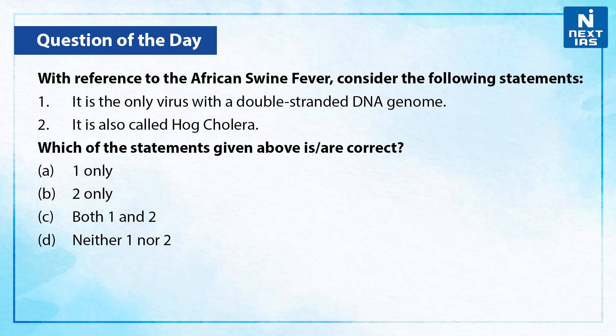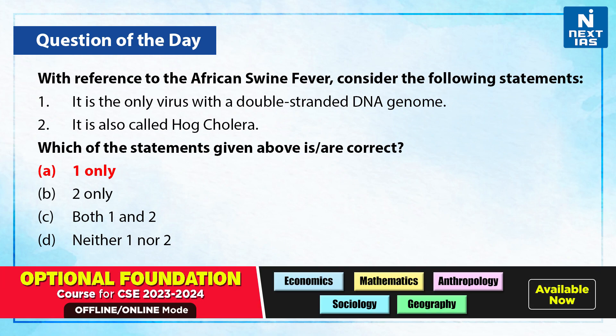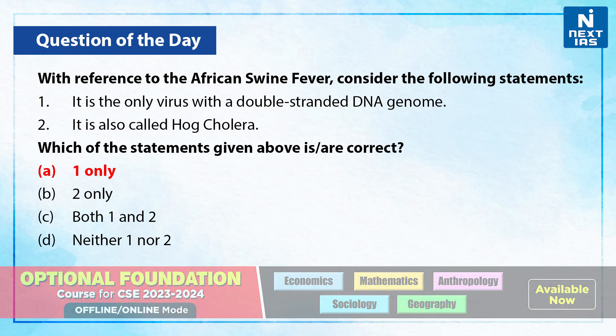You can take a moment and write your answers in the comments section below. As we know, only the first statement is correct — that is, it is the only virus with a double-stranded DNA genome. Therefore, the correct answer is option A only.